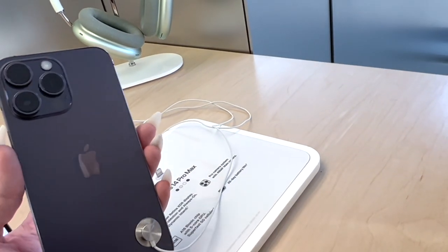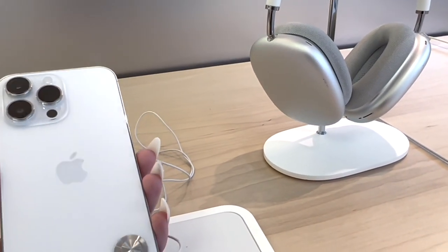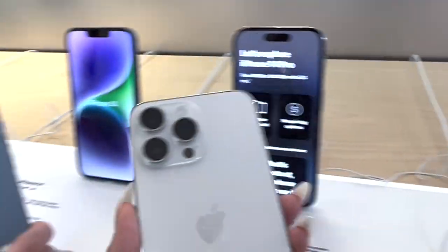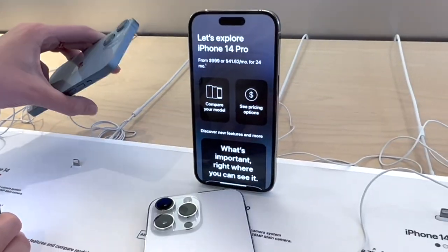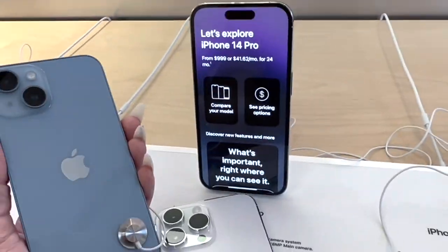Let's take a good look at this deep purple — so pretty. New blue. Yeah, that's pretty. New green. Thank you.